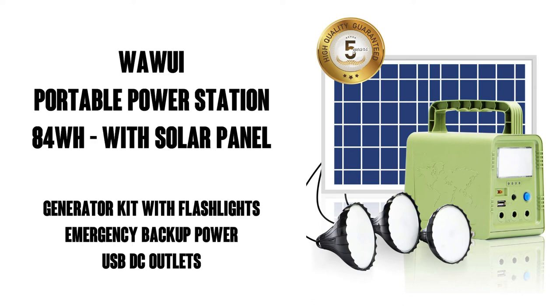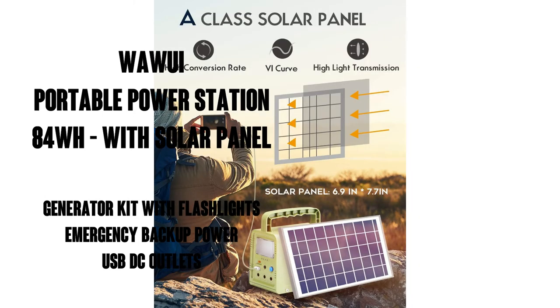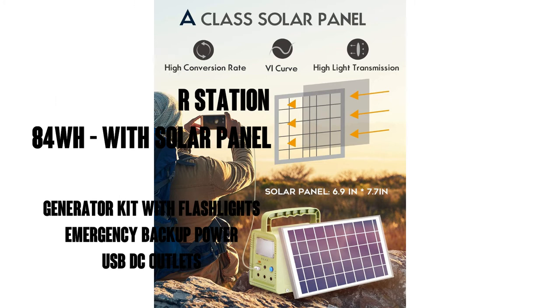Hello, this is Watson from 9-1-1 Studios, and today we're going to look at the Huawei Portable Power Station. It's 84 watts with a solar panel, a generator kit with flashlights for home emergency backup power, camping lights with battery, USB-DC outlets, and perfect for travel, fishing, and hunting.